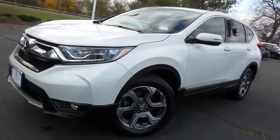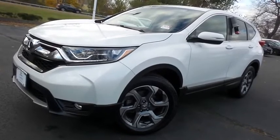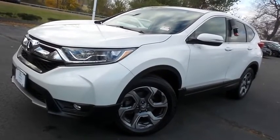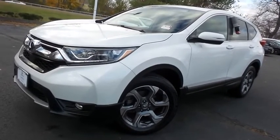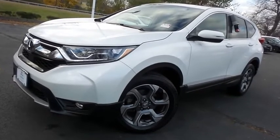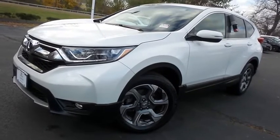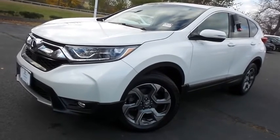Come down to Honda of Nanuet today and test drive this beautiful, extra clean, fuel-efficient 2019 certified pre-owned Honda CR-V EX all-wheel drive with Bluetooth, reverse camera, heated front seats, turbocharged engine, and only 48,000 miles.